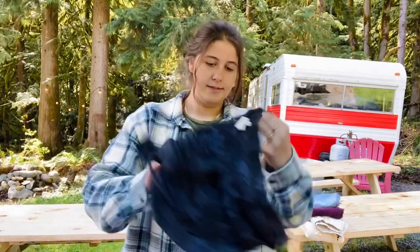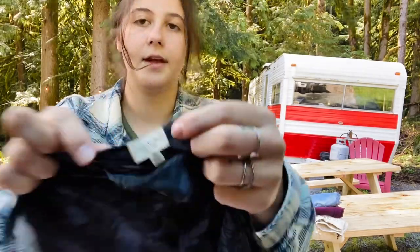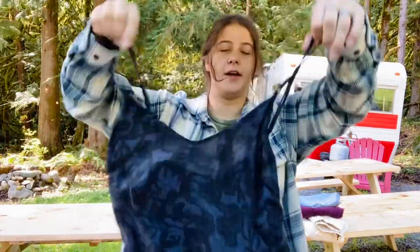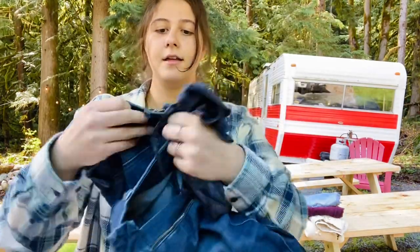This is a Wilfred 100% silk size medium little tank top. Wilfred is sold at Aritzia, which is a very expensive brand, and it was super lightweight so I was happy to find it.